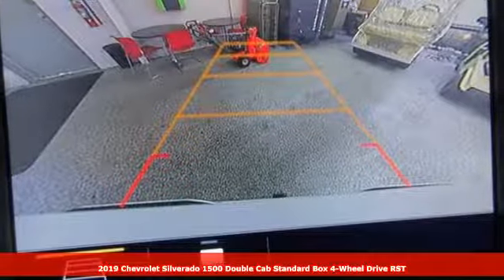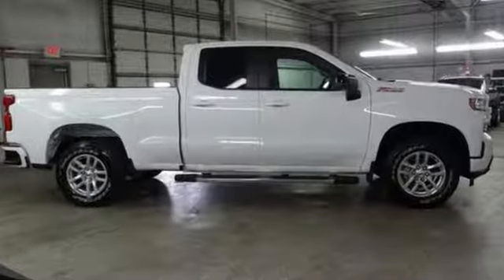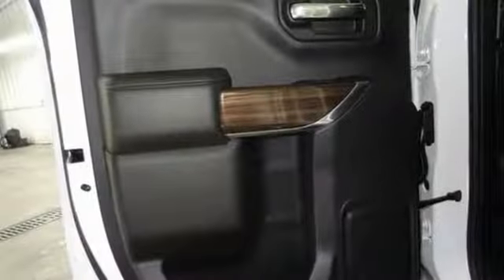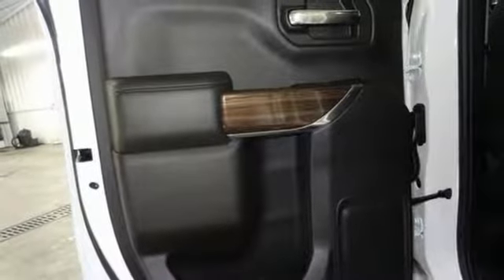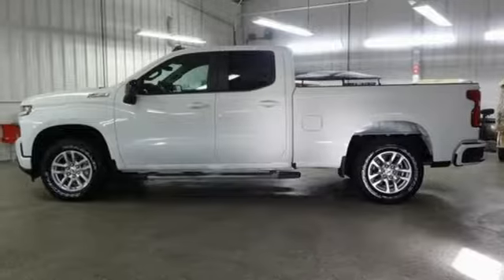Features include V8 engine, electronic shift on the fly, automatic transmission, trailer brake controller, streaming audio, doors and push button start proximity key, dual zone climate control, aluminum wheels, gas pressurized shocks, and power heated mirrors.